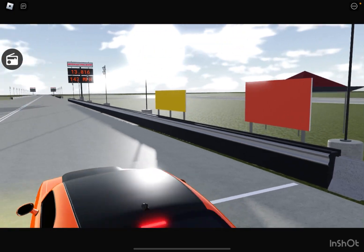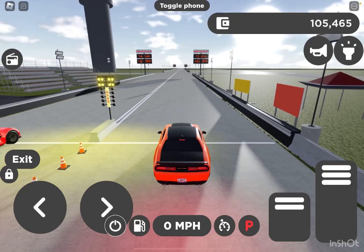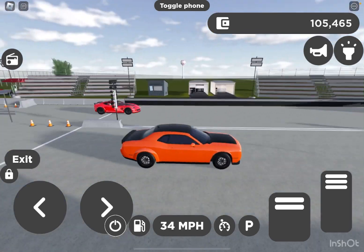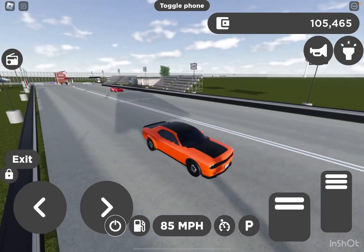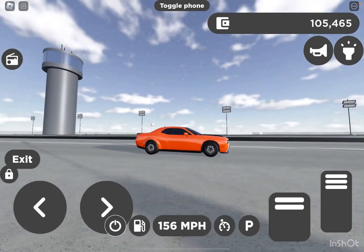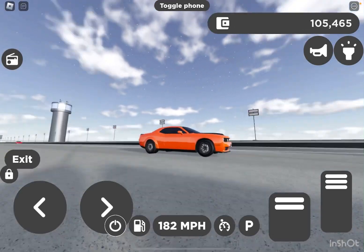The Corvette has a speed advantage — it goes 229. I was not expecting that at all. I thought this was going to be way closer. I think I popped a wheelie.